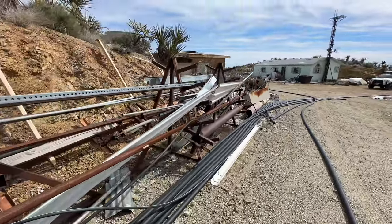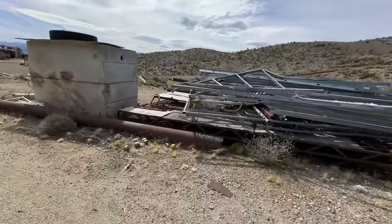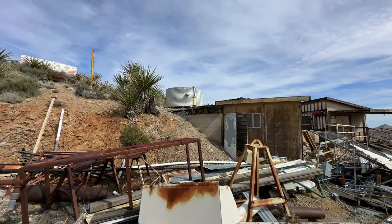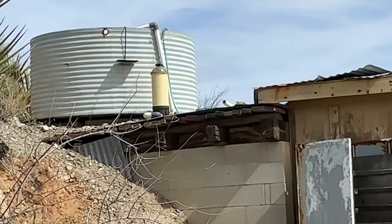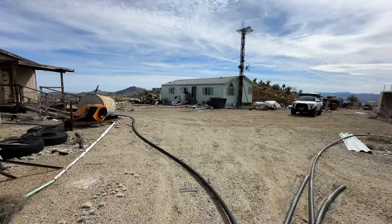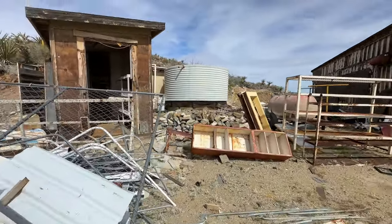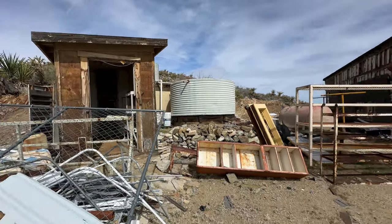A lot of scrap. You got a pool pump up there for their water. All right, we'll make that house last — actually, you know what we're gonna make last: that bunker or secret hideaway.